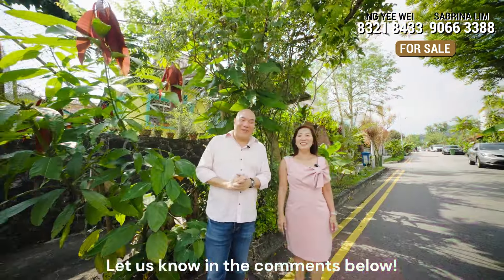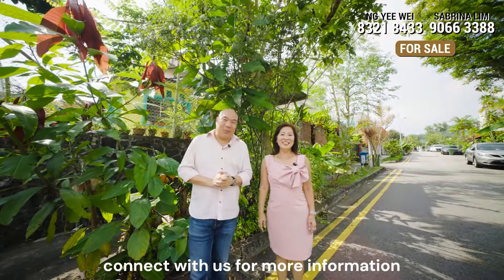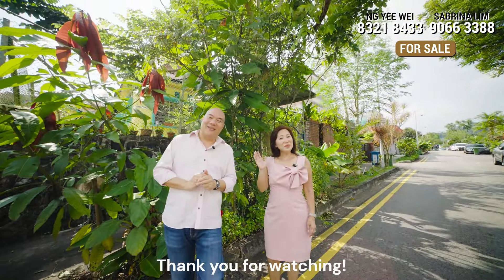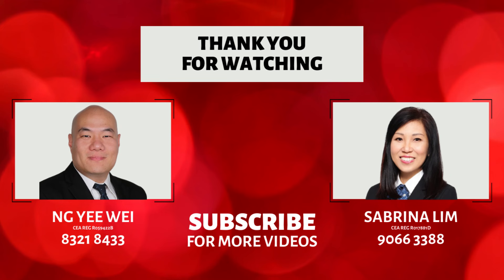Let us know in the comments below. If you like what you've seen today, connect with us for more information, and don't forget to click the like and subscribe button. Thank you for watching.